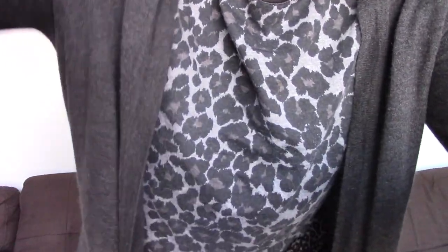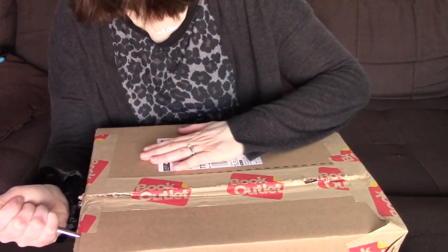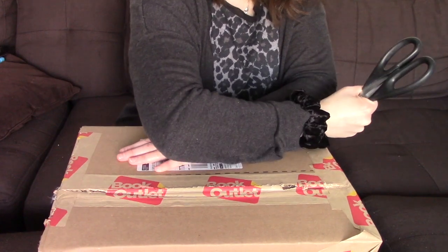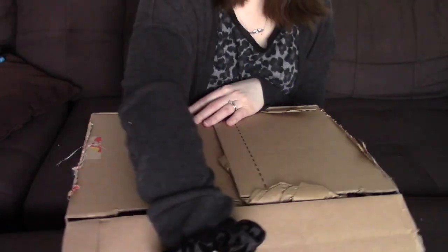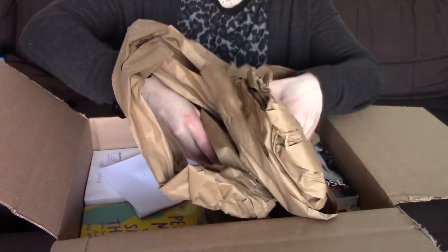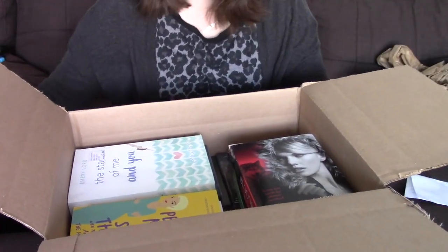Let's tilt you guys a tad so you can see what's going on. Oh my goodness — this is like industrial packaging. I clearly never remember what I ordered, which is so much fun. Okay, so I remember a little bit now.